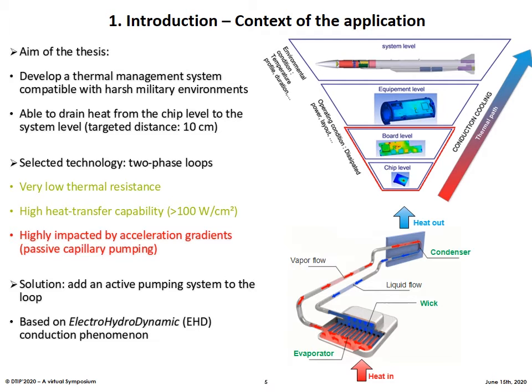The aim of my thesis is to find and develop a heat transfer technology compatible with harsh military environments. This means compatible with a temperature range from -55 to +125 degrees, but also extended lifetimes of about 20 to 40 years. So we selected a two-phase loops technology. Such thermal management systems are made of a closed loop from a hot point to a cold source, draining the heat by phase changing and convection of the fluid. They are already used in some electronic applications like laptops or smartphones, and demonstrate very low thermal resistances associated with high heat transfer capability, far better performances than actual heat transfer systems for most onboard military applications.